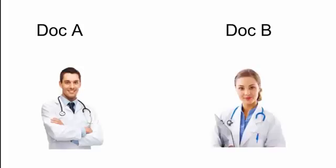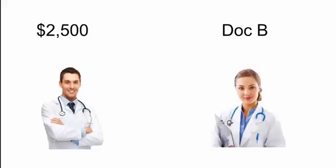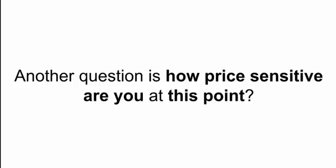If you're like most people, you're going to want Dr. B for sure. That $60,000 price is going to be very, very reassuring. Because as we've said — when results matter, the price matters.